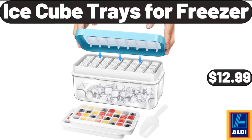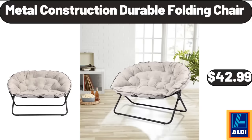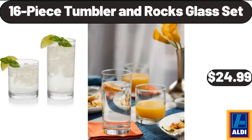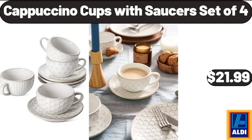Ice Cube Trays for Freezer, $12.99. Bamboo Bread Box, $32.99. Metal Construction Durable Folding Chair, $42.99. Boulder 6 Big Rolls Paper Towels, $6.89. Sunday Shop Keto Ice Cream Pint, $3.99. 16-Piece Tumbler and Rocks Glass Set, $24.99. Velvet Seashell Saucer Chair, $18.99. Cappuccino Cups with Saucer, Set of 4, $21.99.